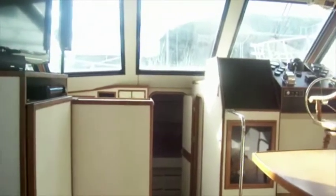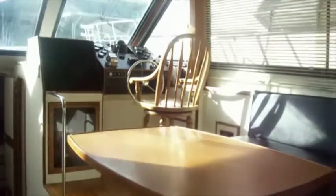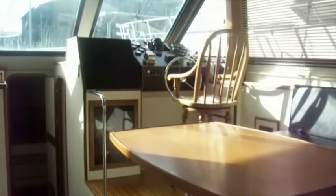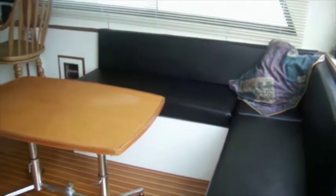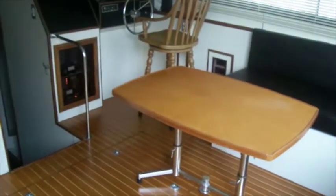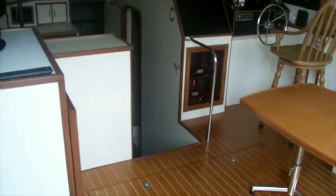I'm standing at the base of the companionway in the salon. Looking down the port side, you see a large cabinet with a large flat screen TV on it — that cabinet actually holds a washer dryer. Here we are looking at the helm station and the seating and table on the starboard side. We're also looking at the L-shaped settee, the salon table, and the helm station directly forward. There is a second helm on the flybridge on this vessel.